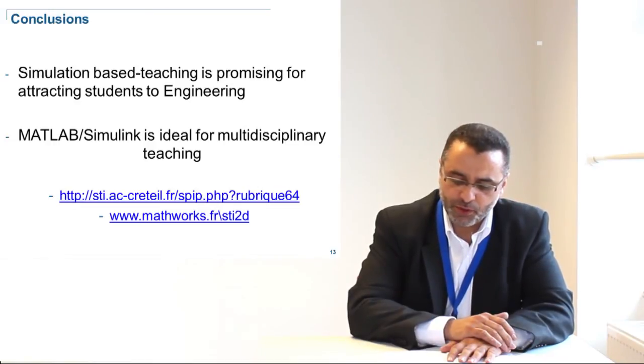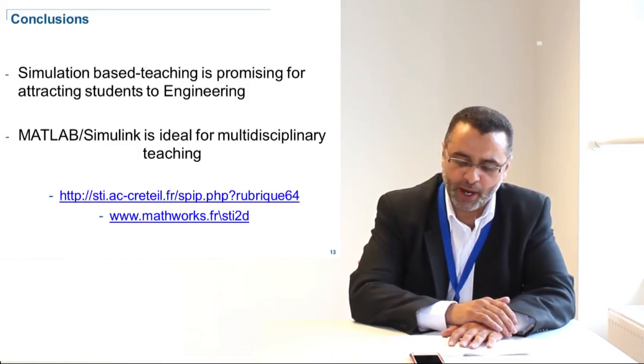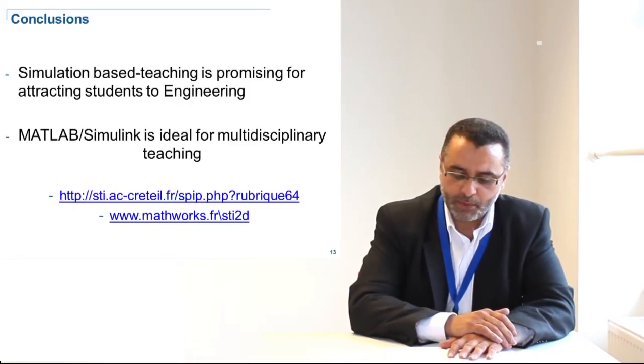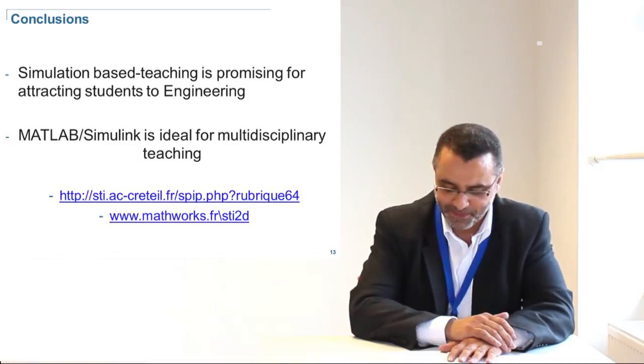Based on these results and observations, we can say that simulation-based teaching seems promising for attracting students to pursue higher education. MATLAB Simulink is a simulation tool ideal for this teaching since it offers a unique environment for the teacher to develop multidisciplinary activities. I would like to invite you to explore the multidisciplinary activities developed around the Segway and other systems using MATLAB Simulink, available on the website shown here. Thank you very much.